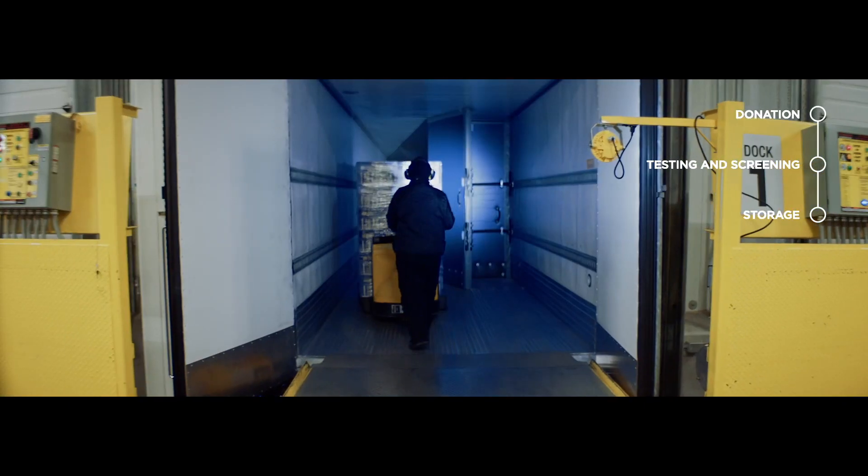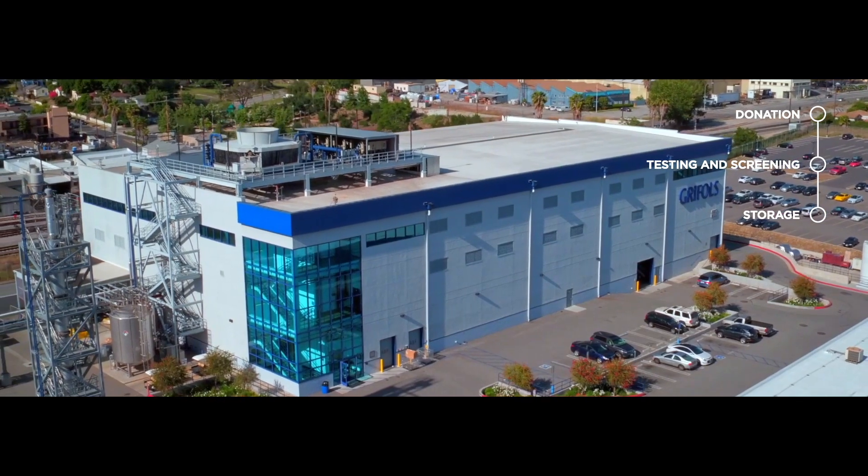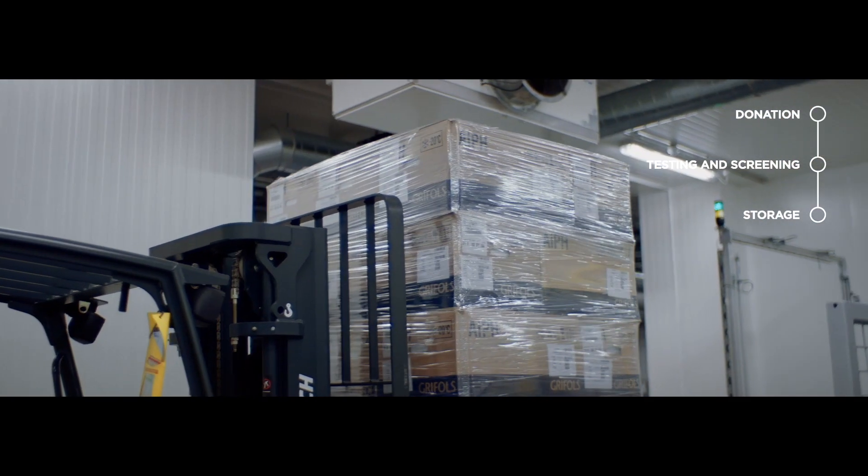Once cleared by testing and released from safety hold, plasma is transferred to one of our manufacturing facilities to be processed into medicines.